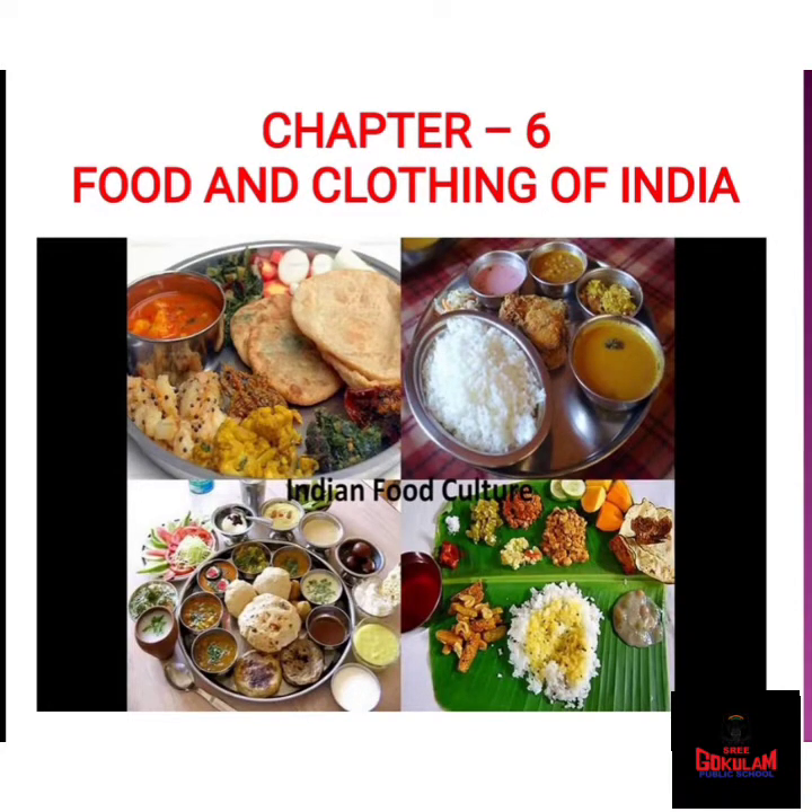Good morning students. Welcome back to our social science. Today I am going to take you to a new chapter — Chapter 6: Food and Clothing of India. Are you ready? So let us start with food, Indian food.